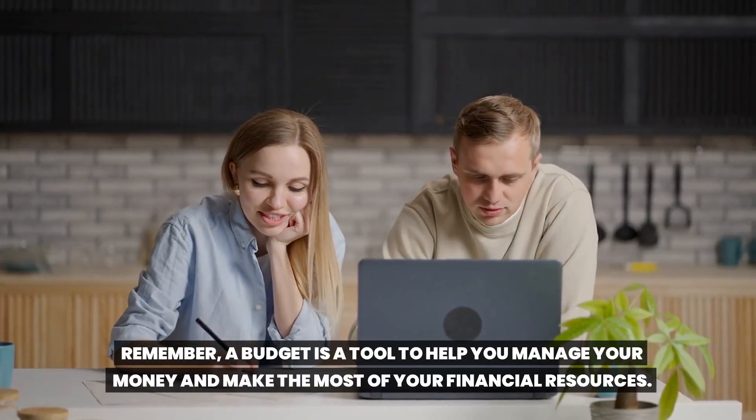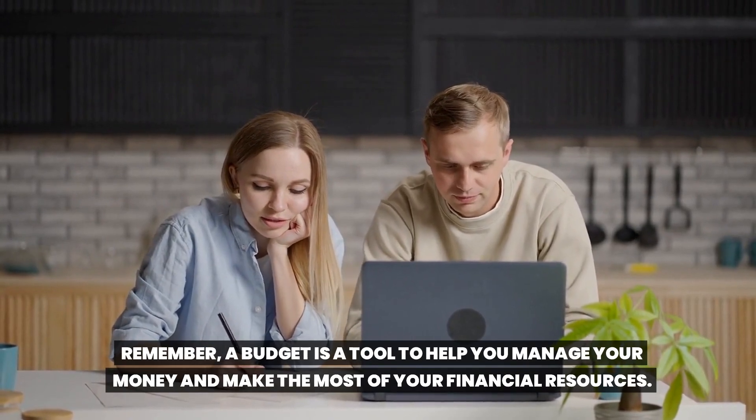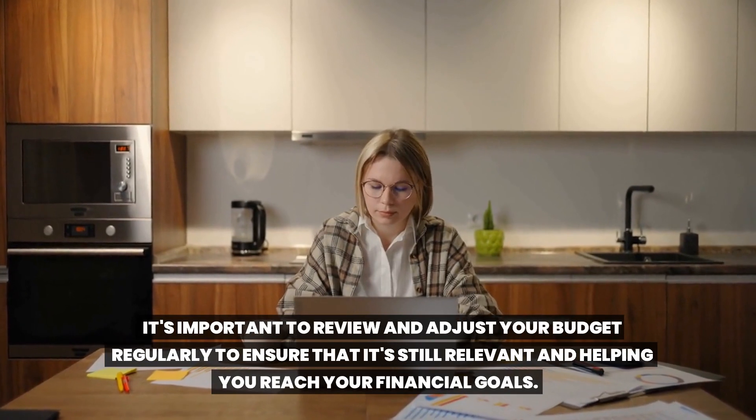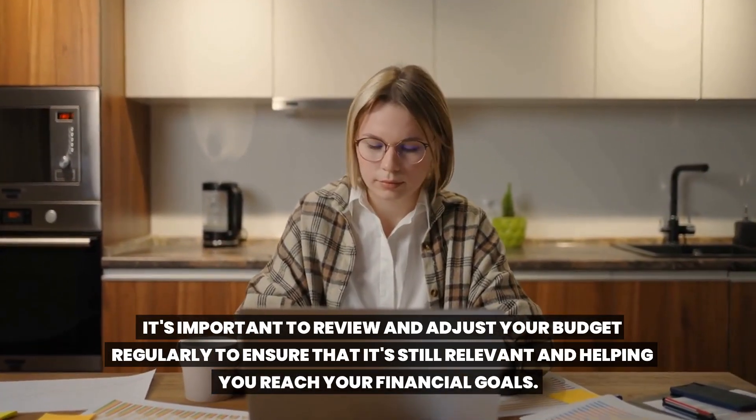Remember, a budget is a tool to help you manage your money and make the most of your financial resources. It's important to review and adjust your budget regularly to ensure that it's still relevant and helping you reach your financial goals.